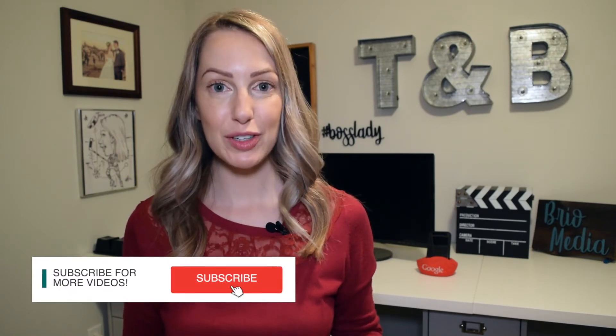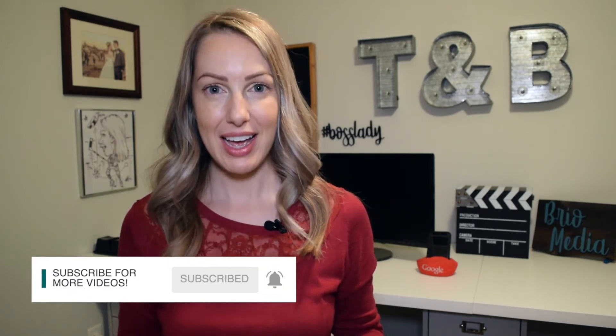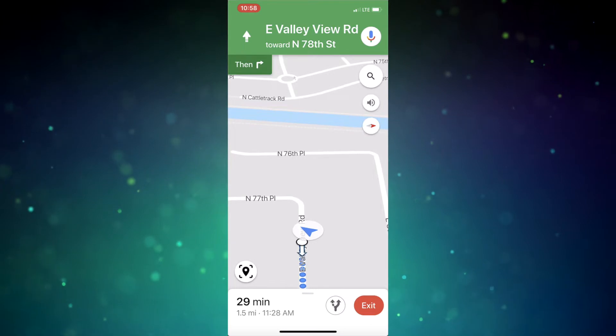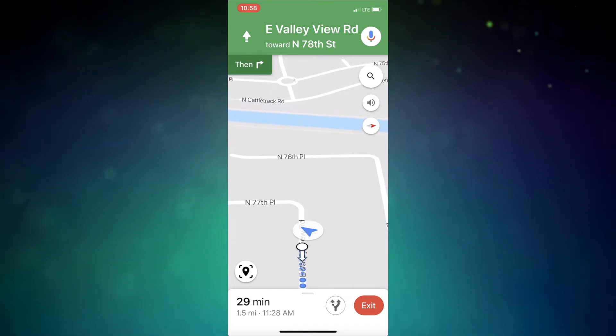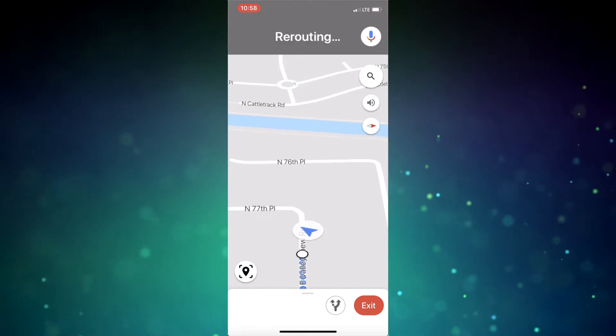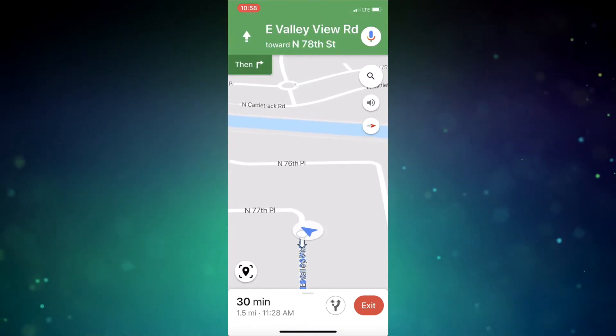Google finally added the Detailed Voice Guidance feature for walking directions, and while it's primarily an accessibility feature, it's really useful for all users. The feature works just as the name would suggest — no more need to look at your device for step-by-step walking directions, eliminating the reliance on your screen.